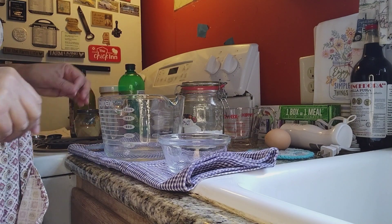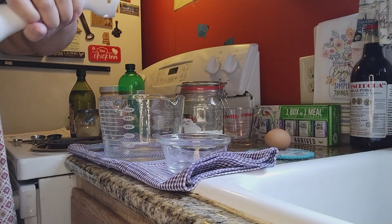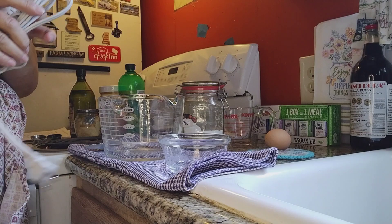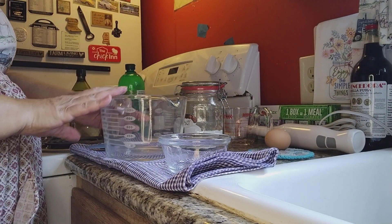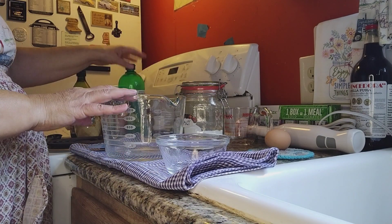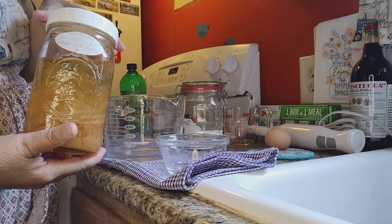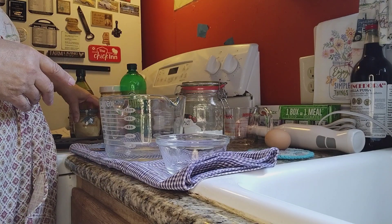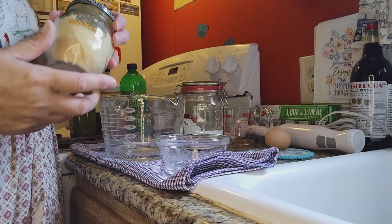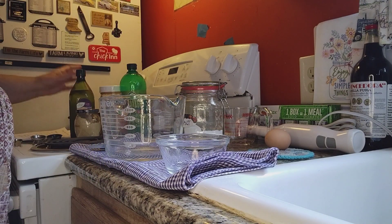We're going to the kitchen. I've got my setup: an immersion blender that I'm putting together — brand new, never used. I also use one for soap making. This is just a cheap Walmart brand I picked up on clearance. I've got a four-cup Pyrex bowl to break my egg in, salt, lime juice instead of lemon juice, homemade apple cider vinegar — look at the mother in that, isn't that beautiful — ground mustard, and my 100% grapeseed oil, which I keep in the refrigerator.